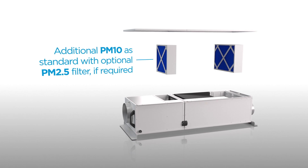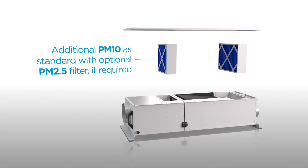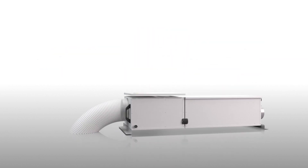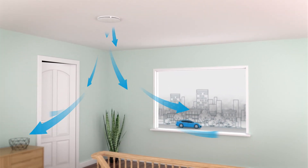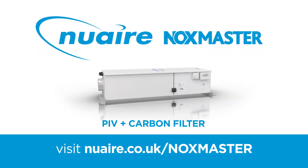Additional PM10 or PM2.5 filters remove high levels of particulate matter. The fresh, pollutant-free air is then delivered into the home via a sealing diffuser. The NOxMaster ensures that the air delivered into the property is safe to breathe. NOxMaster is a game-changing technology that safeguards the health of occupants living in polluted areas.